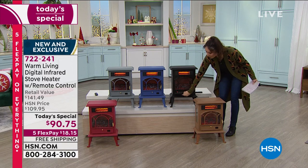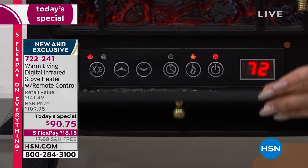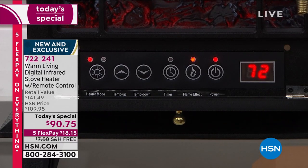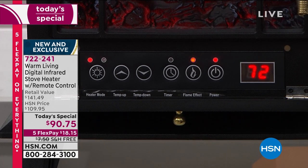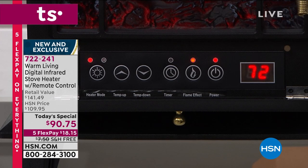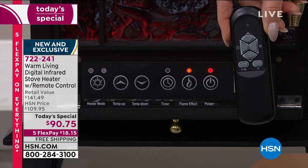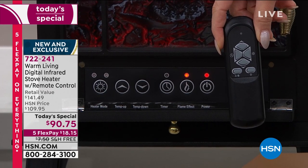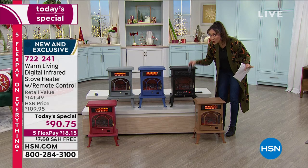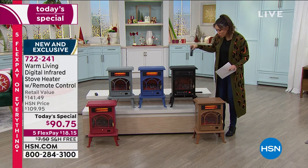With some heaters you only get low, medium, or high - but I'm not a low-medium-high person, there's gray in between that I want. I want to set exactly the temperature I want. Here on the onboard panel: this tells you the temperature, you set it to where you want, and it stays there - not too low, not too high. This is how you turn flames on and off, and how you turn the unit on and off completely. Those same functions are on the remote control.